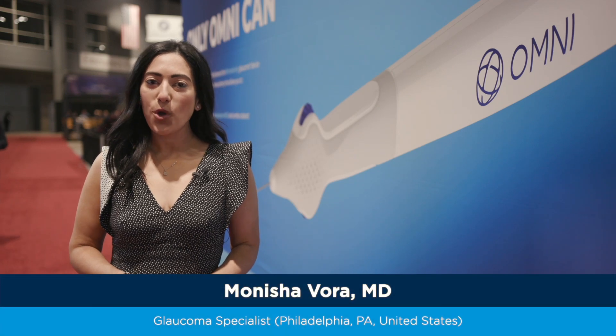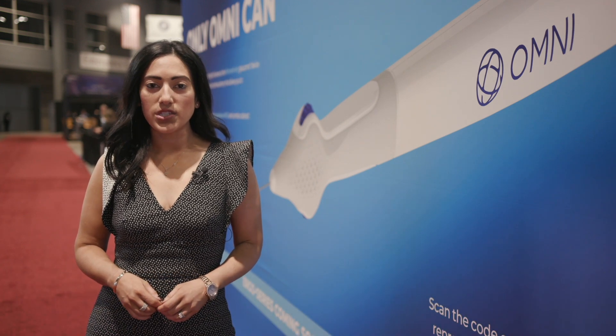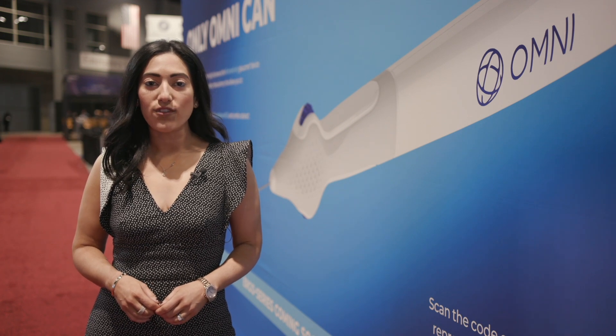My name is Monisha Vora. I am a glaucoma specialist and comprehensive ophthalmologist based out of the Philadelphia region. I've been using the Omni Surgical System since 2018, and I have to say with 100% confidence that it is my favorite when it comes to MIGS devices.